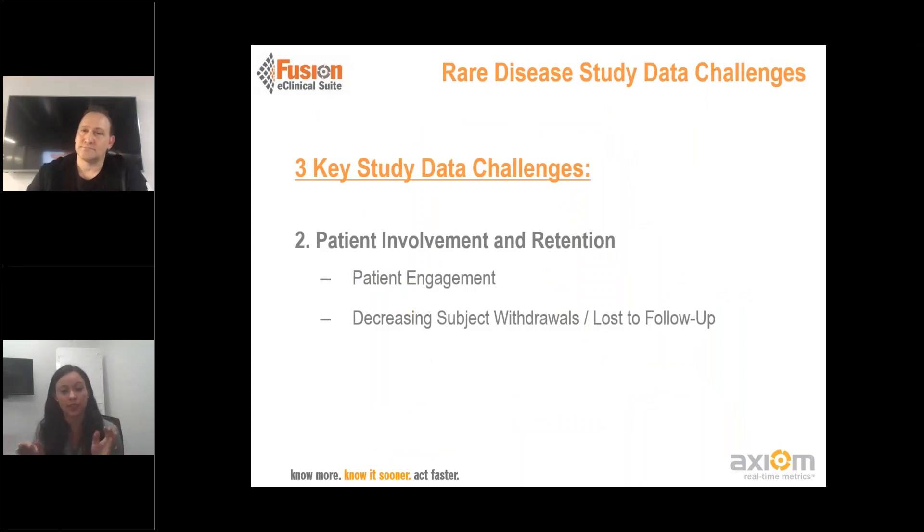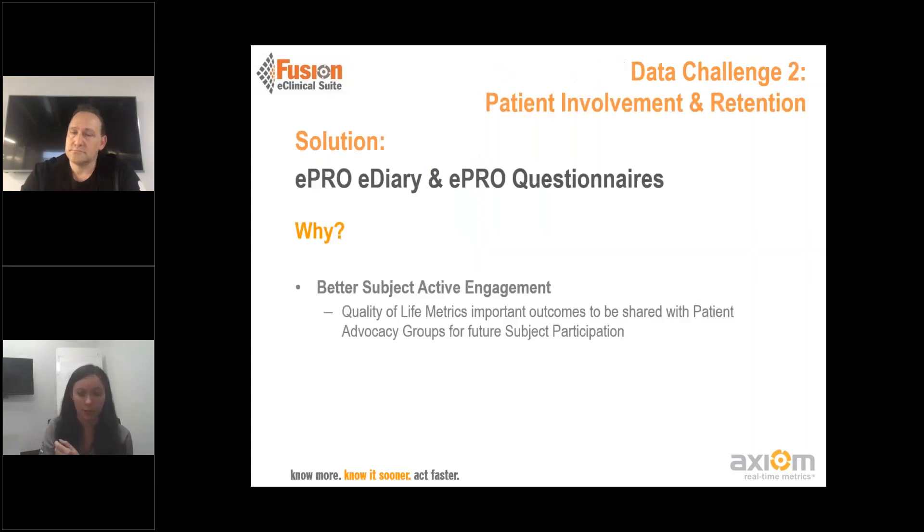Shifting gears just a little bit into patient involvement and retention. When we're working in these rare disease populations, there are fewer patients to draw from, so we want to make sure that the patients are engaged in our studies. We want to make sure we're limiting losing subjects for follow-up visits and having subjects withdraw. Making sure that every patient is still counting.